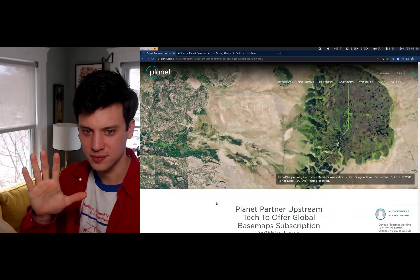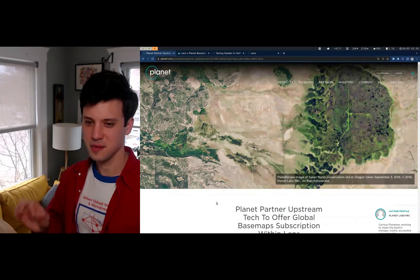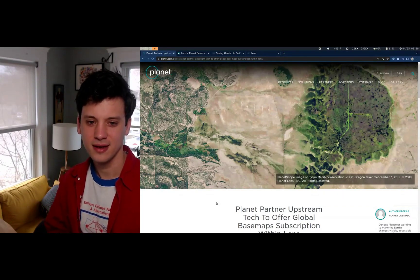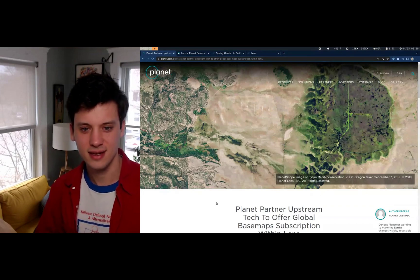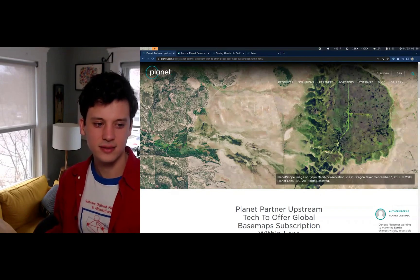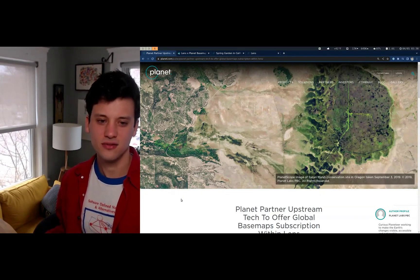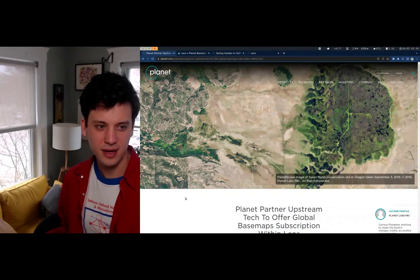Hi, I'm Marshall Mutno from Upstream Tech. I wanted to take 30 seconds, maybe 60 seconds, to walk you through visually the exciting announcement that we made with Planet yesterday — the Planet X Lens collaboration, which brings Planet's monthly base maps into Lens for remote monitoring and reporting.